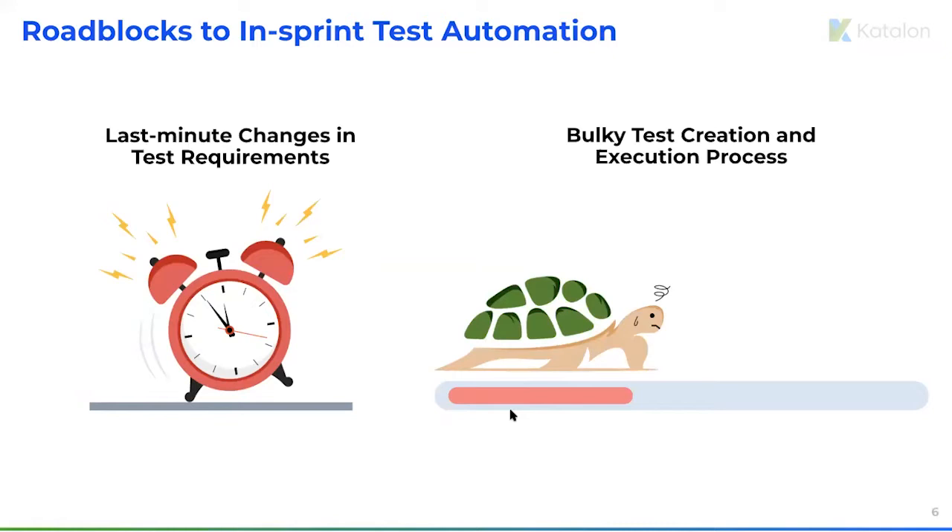In-sprint automation isn't a one-size-fits-all solution, especially for teams with bulky and inflexible frameworks. But if you have simpler tests and are looking for a fast and lightweight solution for test automation, we've got something for you today.